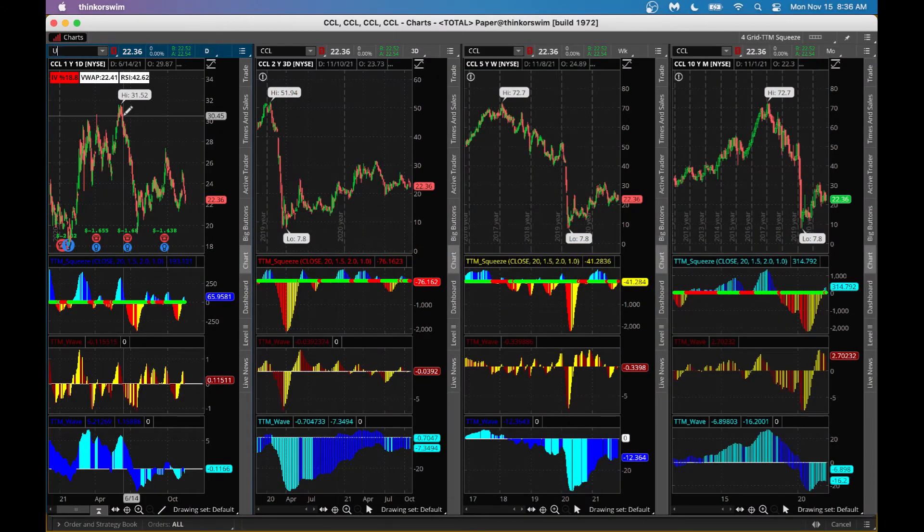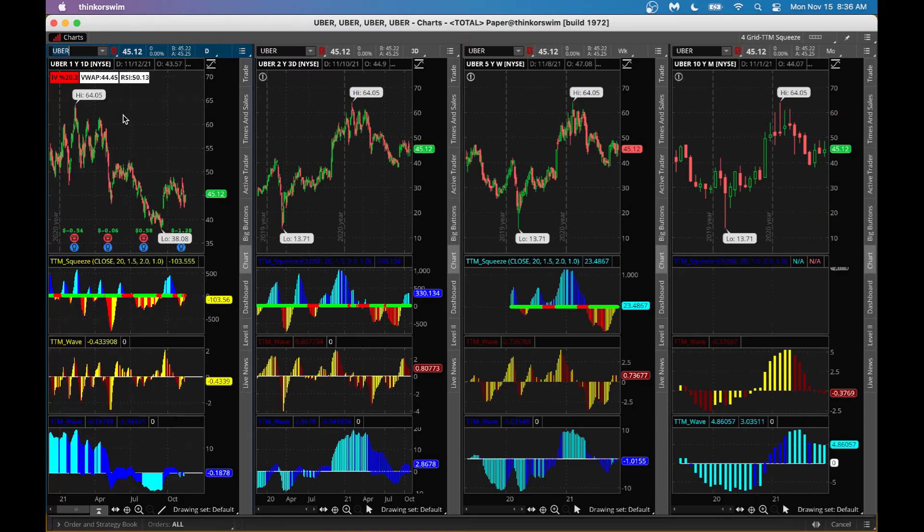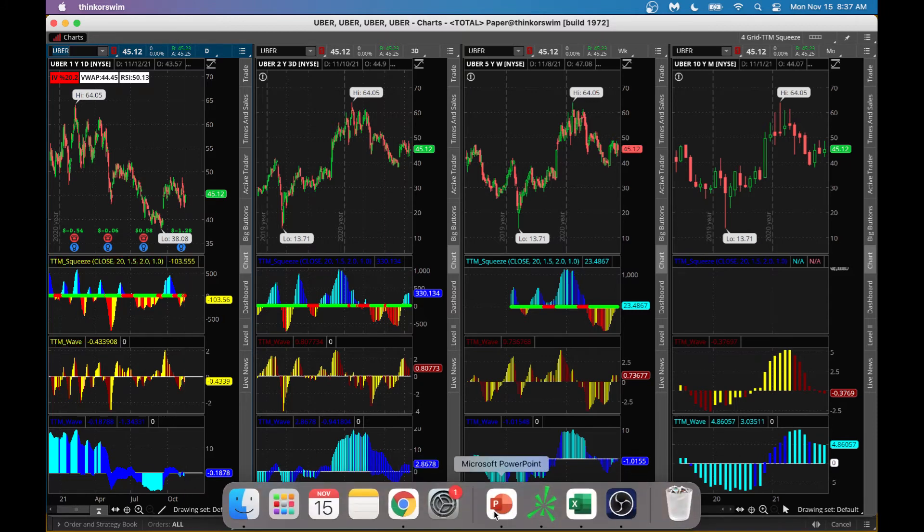Going back to the thinkorswim platform and bringing up Uber — we have a squeeze dot, a red dot, in the daily chart. When that's happening, watch the longer-term C-wave; it's showing some strength, barely below zero. The stock is also trying to make some progress in the one-day chart. The monthly wave is still above zero, telling you there's a good chance this stock can go higher. The weekly chart is also curving up, and the three-day chart is above zero. You could buy some Uber stock at these levels.